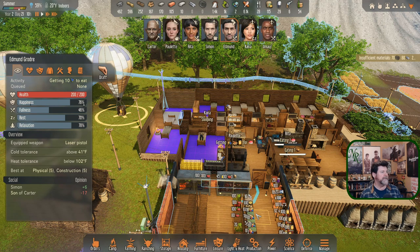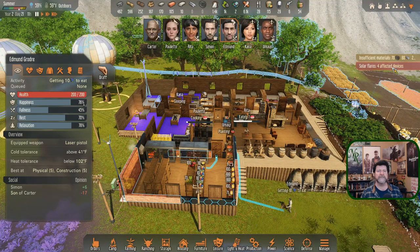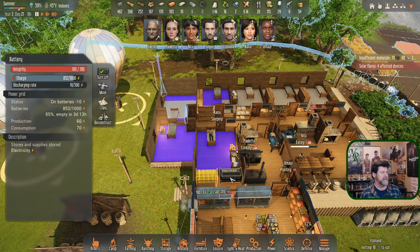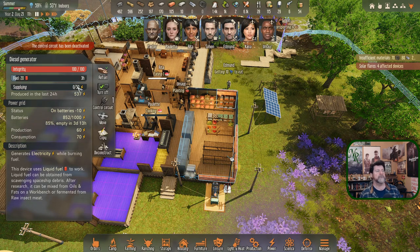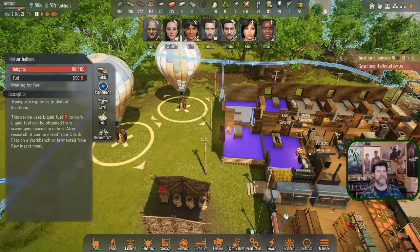Edmund, your relaxation is pretty good so you just need food - go ahead and sleep on the way. There's a solar flare affecting four devices, which means they'll consume 50% more power. That means we're using 10 more power than we're making. The generator is supplying around 50 when running. I need someone to fuel the generator and the balloon.